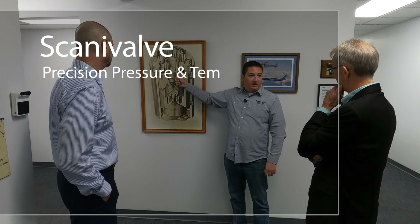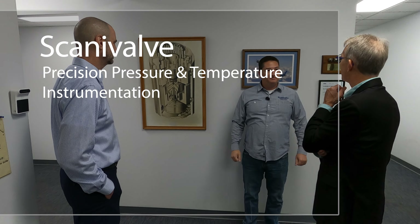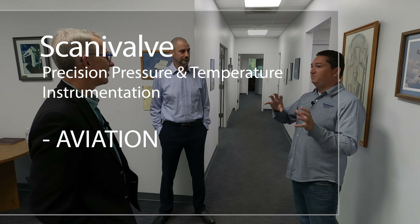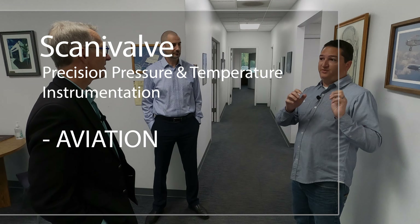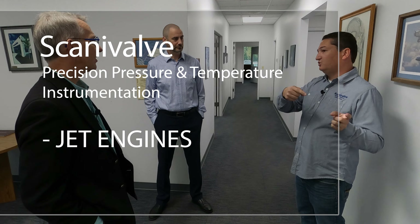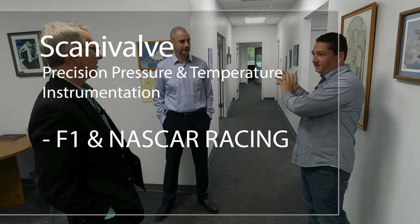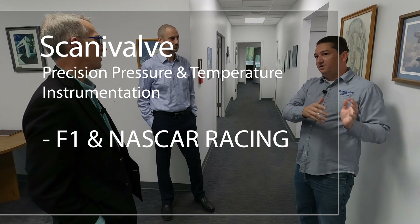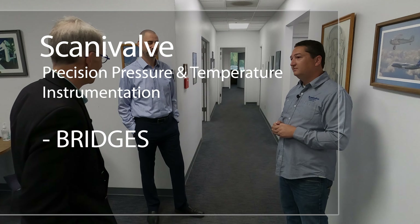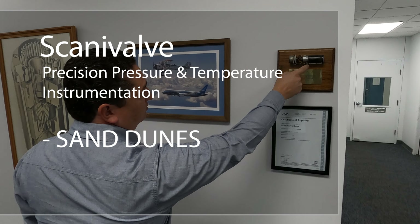The name of the company is Scanivalve. It was founded by my grandfather in 1956. Today, Scanivalve makes precision pressure and temperature instrumentation. Ryan tells us what started off with the development of a pressure instrument specific to the aviation industry has expanded into products for numerous industries, like aerospace, wind tunnels, jet engines, wind turbines, automotive, even F1 and NASCAR racing, and also buildings, bridges, and even the study of sand dunes. Absolutely fascinating.